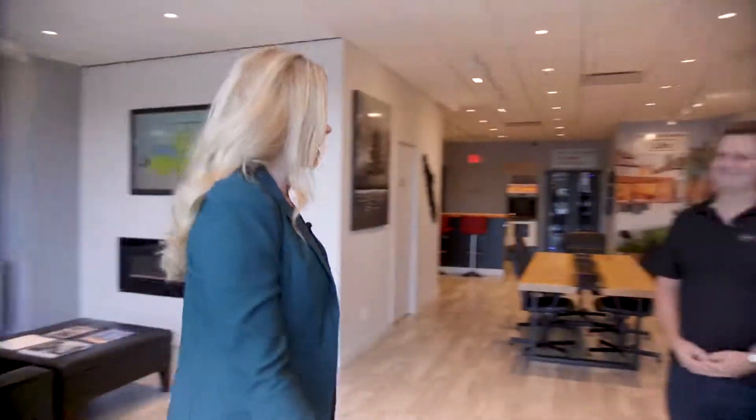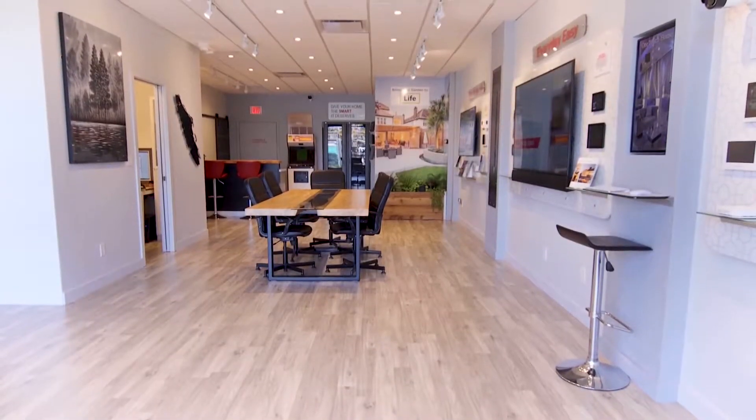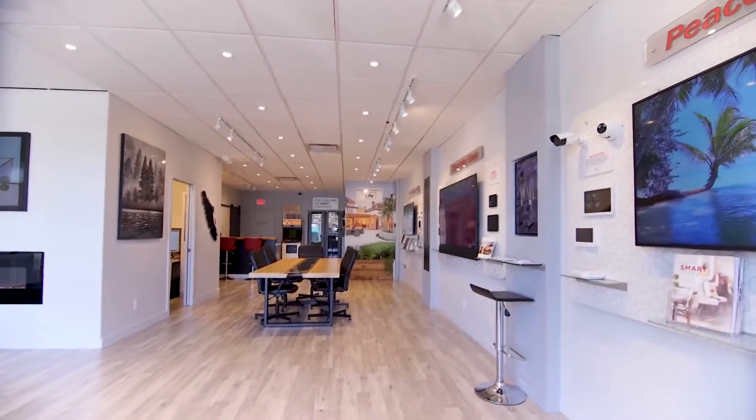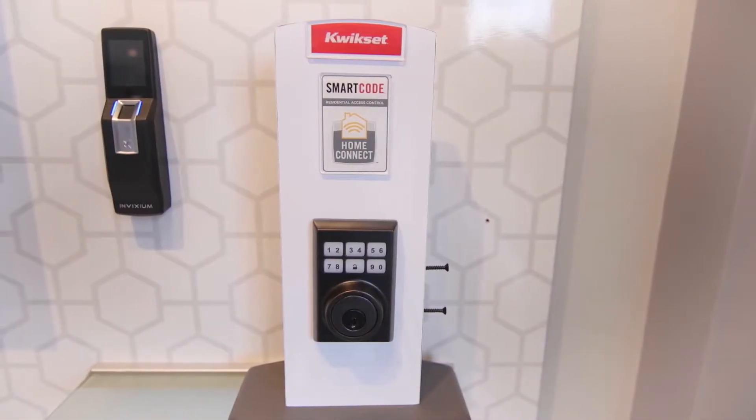Kevin, the new showroom is amazing, great job! Oh thanks Amy, nice to see you again. Everything's new — tell us a little bit about it. You know, 10 years, design changes. We wanted a more open, airy feel for our clients to walk into, and we thought it'd be nice to have an experience with all the new products that are coming out.